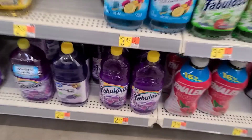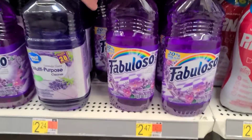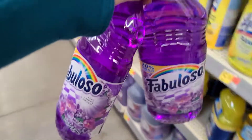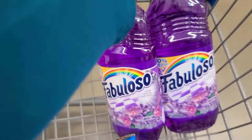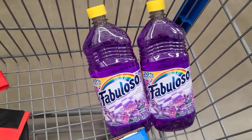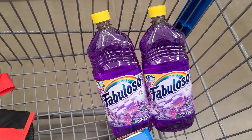We also have a similar deal on the regular Fabulosos. I picked up two of the Lavender Fruity Free ounces for $2.47 each. There is $0.50 back each on Ibotta, and when you buy two, you can get $2.13 back from the My Points app, making it $1.81 for the pair, or a bit under $1 each.